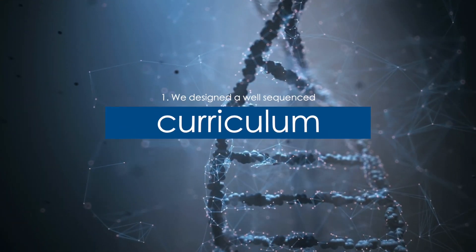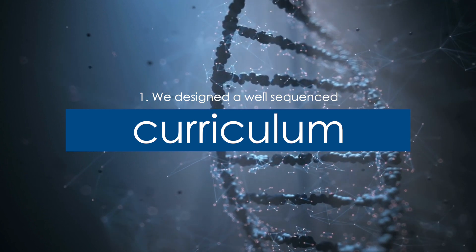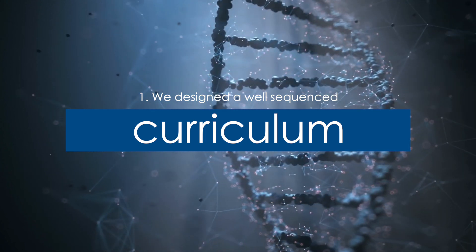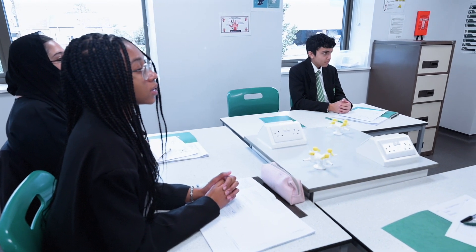Firstly, we designed a well-sequenced curriculum that was rounded, preparatory, and challenging for all students. We planned our science curriculum as a five-year plan to help our students perform their best at the end of year 11. Our curriculum builds students from year seven onwards, and it actually builds them beyond the GCSE.